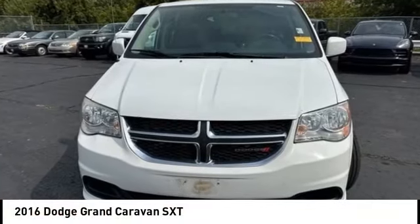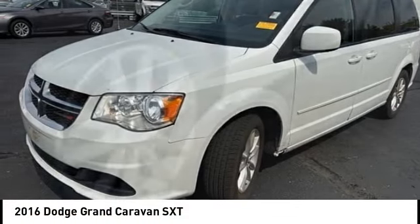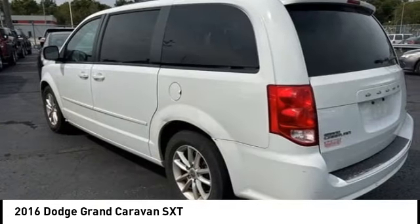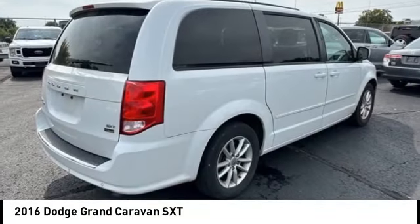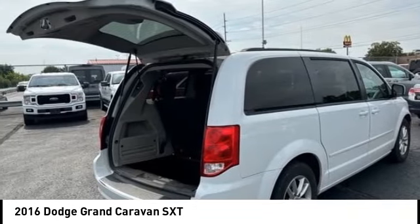We are pleased to show you the 2016 Grand Caravan. The Dodge Grand Caravan received the government's highest front and side crash rating of five stars. Its vast interior is widely praised with an innovative seating arrangement, versatile cargo storage, and enough entertainment features to keep the kids entertained on road trips.